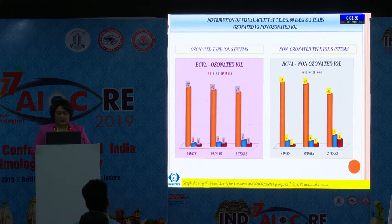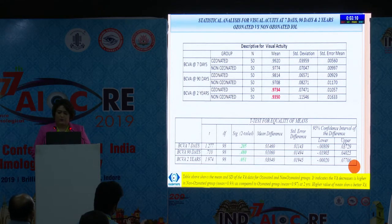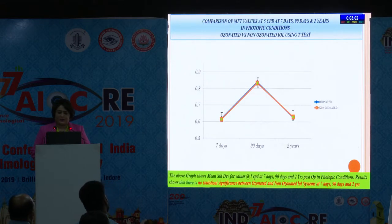The best corrected visual acuity graph shows that at the end of 2 years, visual acuity was better in the ozonated group but it was not significantly better. You can see in the statistical analysis that it is 0.9734 in ozonated at 2 years and 0.9350 in non-ozonated. The higher value of mean shows better acuity. MTF values at 5 CPD at 7, 90, and 2 years in photopic condition showed no significant difference.